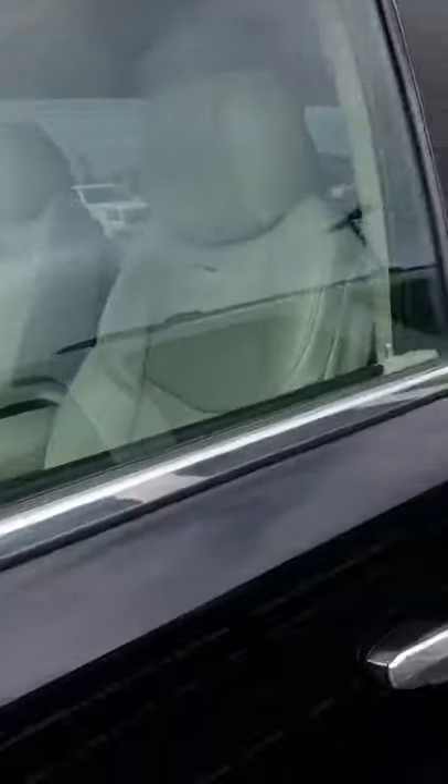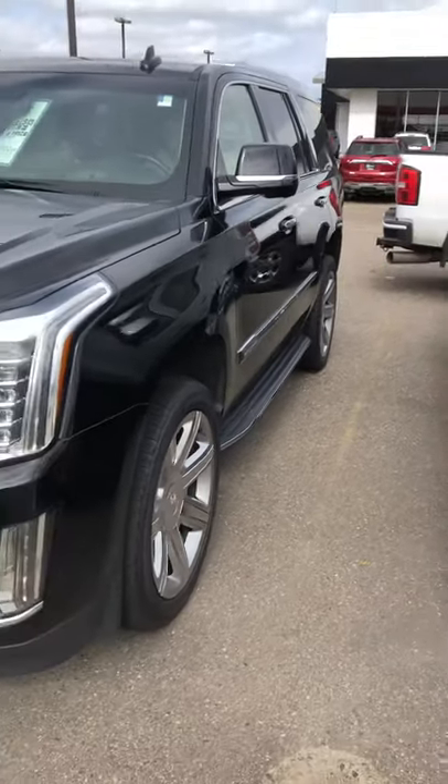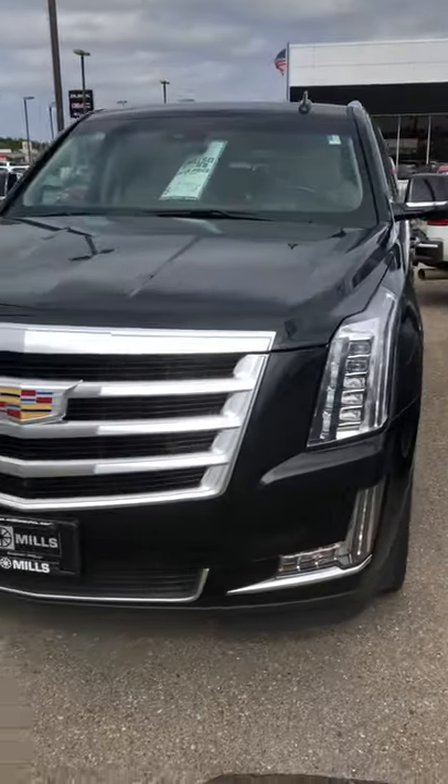This is wholesale price — we've been on the lot too long and we need to get rid of this. Give us a call at 218-829-3504, or you can visit us at worldwideatmillsgm.com. Talk to Brandon. Thanks for watching.